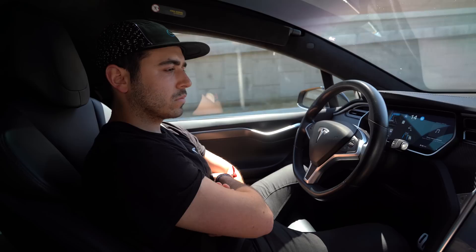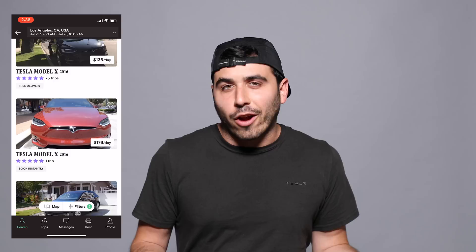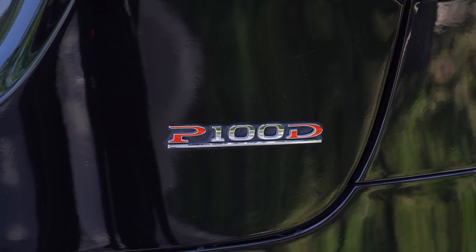I rented a fully loaded Tesla Model X during my recent trip to Los Angeles. I drove it every day and got a glimpse of what it would be like to own one. I used an app called Turo for the rental — it's basically Airbnb for cars — and Turo is not sponsoring this video. I paid for this rental myself; it was $220-something a day.